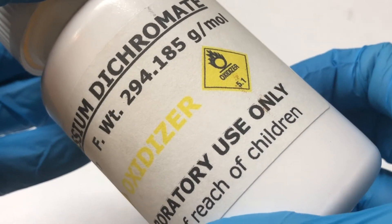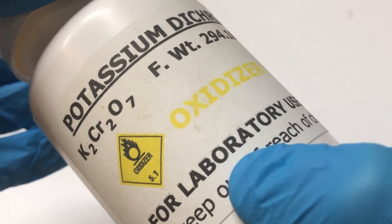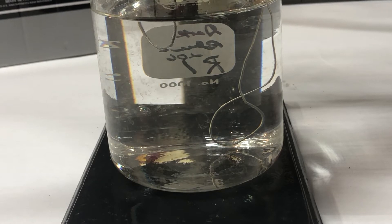Oxygen by itself is quite a strong force. It's responsible for rust, fire, and countless other chemical effects. With the basics of hydrogen and oxygen covered, let's make some.